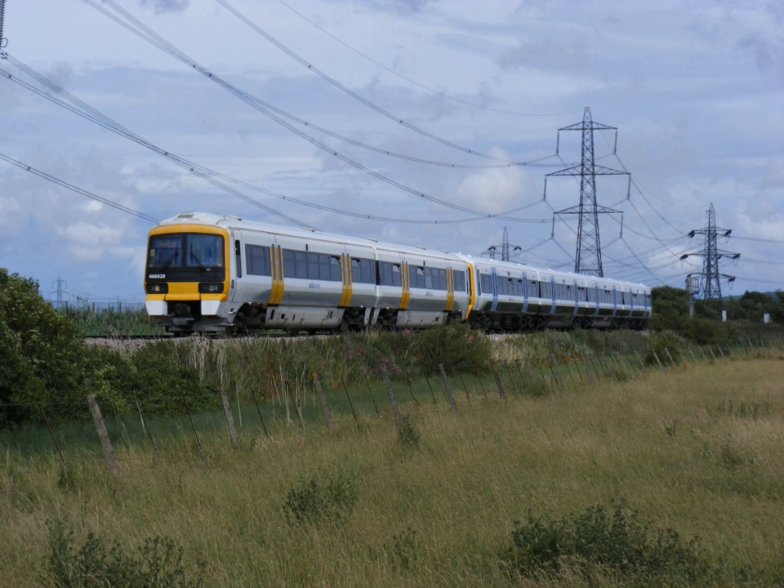In 1901 a Metropolitan and District Joint Electrification Committee recommended a three-phase AC system with overhead wires. Initially this was accepted by both parties, but the District needed to raise finance and found an investor in 1901, the American Charles Yerkes. Yerkes soon had control of the District and his experiences in the United States led him to favour DC with a track-level conductor rail pickup similar to that in use on the City and South London Railway and Central London Railway. After arbitration by the Board of Trade, the DC system was taken up.